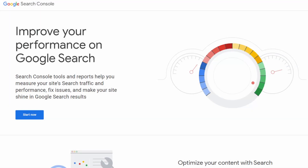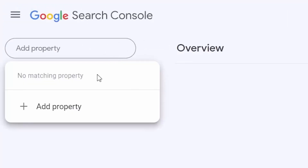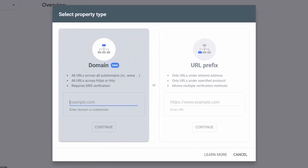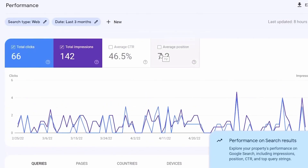Number four is Google Search Console. It's a powerful free tool from Google that helps website owners monitor their site's appearance in Google search results. With this tool, you can get alerts for when Google can't crawl or index pages on your website, and it also offers tips on how to fix these crawl errors.